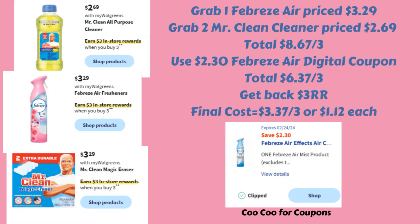We have deals on Mr. Clean All-Purpose Cleaner, Febreze Air Fresheners, and Mr. Clean Magic Erasers — all buy three and get back a $3 register reward, and you can mix and match. Just remember, if you want to do multiple deals, they can't be on the same receipt. For example, grab one Febreze Air at $3.29 and two Mr. Clean All-Purpose Cleaners at $2.69 — totaling $8.67. Use the $2.30 Febreze Air digital coupon if you haven't yet, bringing them to $6.37 for three. Get back the $3 register reward, making the final cost $3.37 for all three, or $1.12 each.